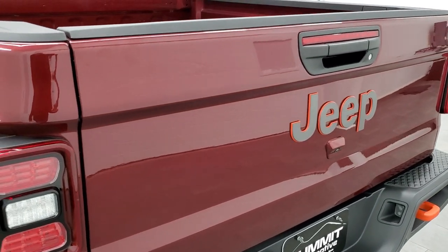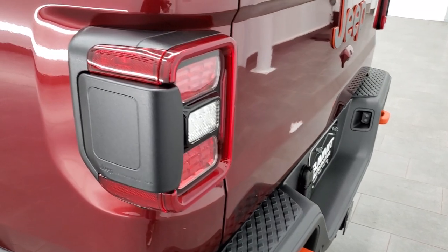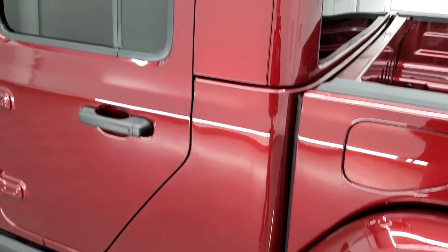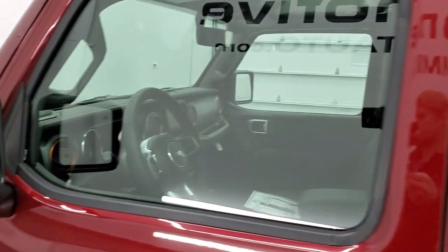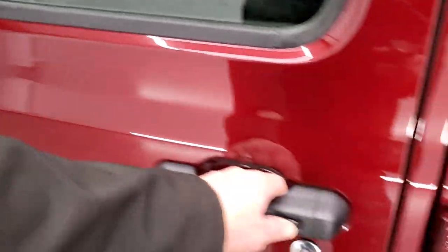That tailgate locks and is very easy to lift and put down. You get those LED tail lamps and the rock rails. The color-match hardtop looks really good on the Gladiator. You get blind spot and cross-path detection, heated mirrors, and the enter-and-go system.